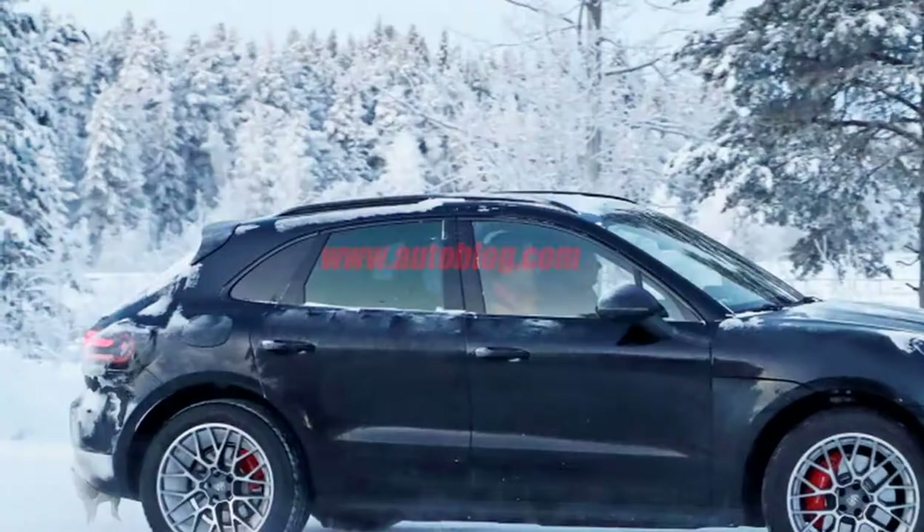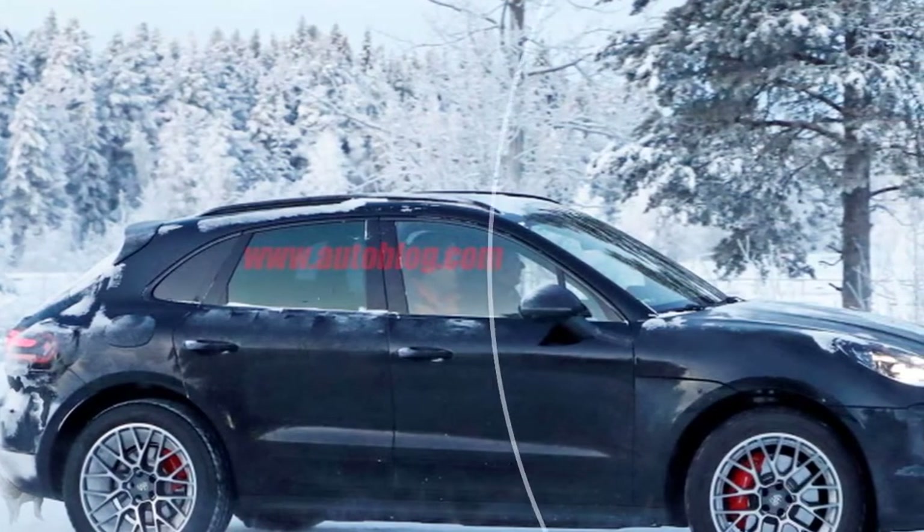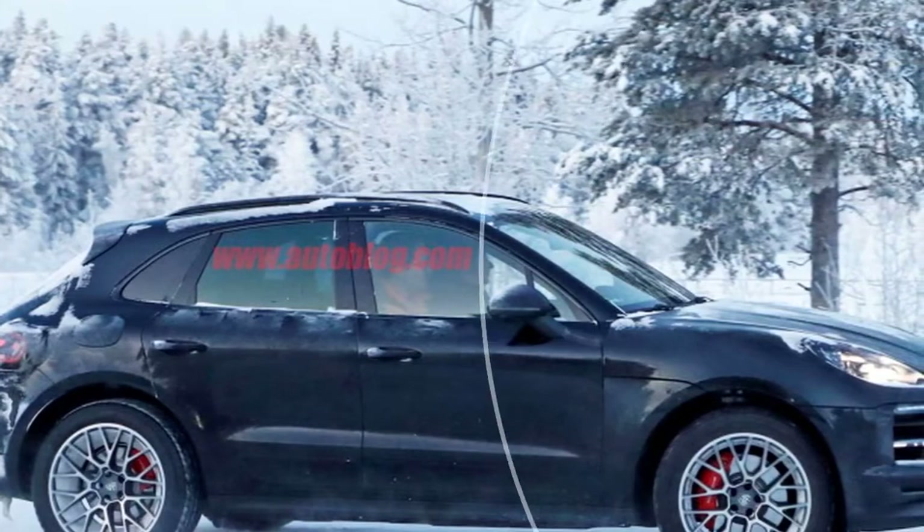That major update may explain why Porsche has been testing this refreshed Macan so long — we saw spy shots of a mostly complete-looking model back in May 2017.